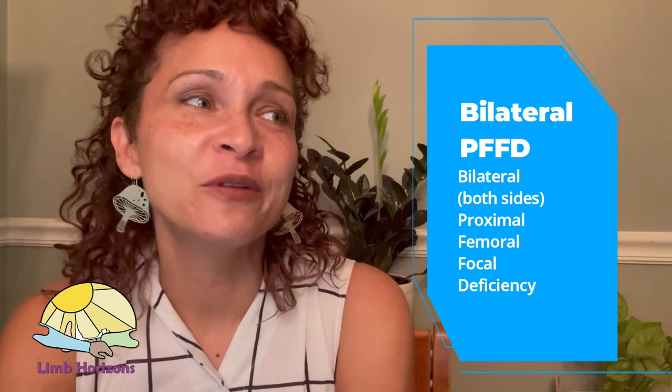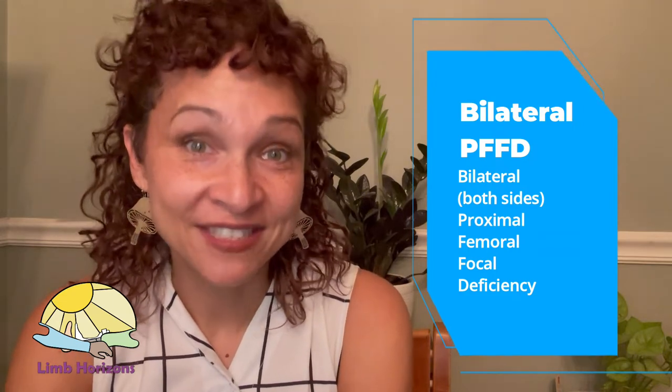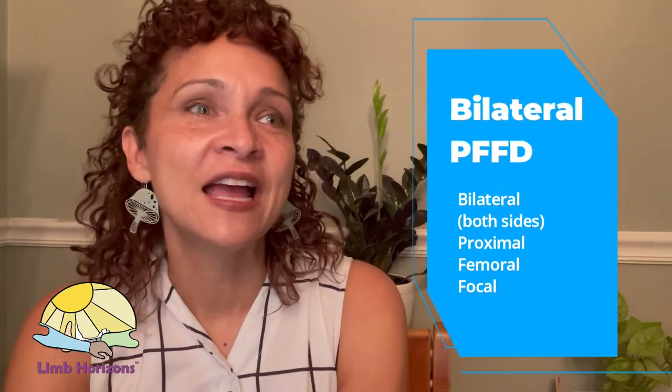I was born in 1977 with PFFD, but I didn't know it was PFFD at the time. I didn't know my whole childhood what that was called. I was actually having a conversation today with somebody about that.